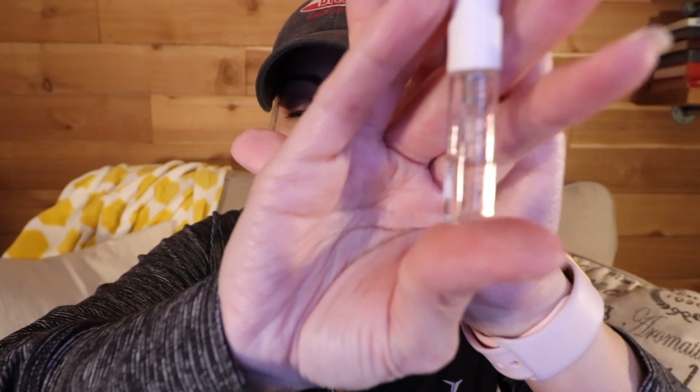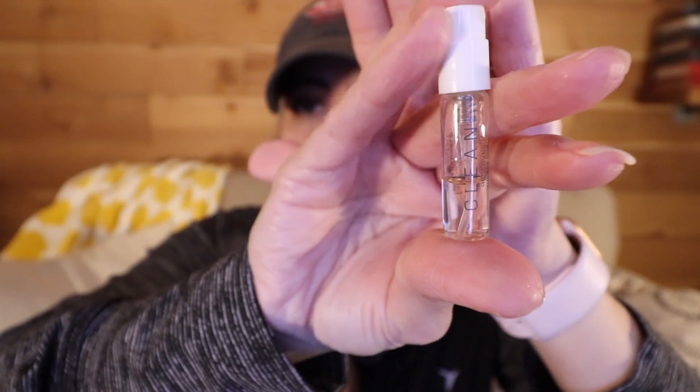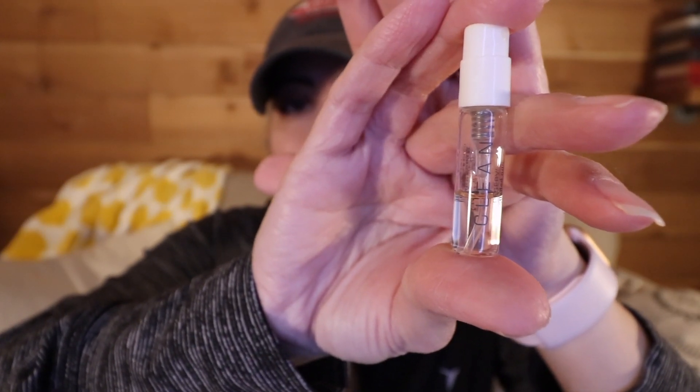Two more products and then we're done. The first is the Clean Reserve Suede Ode perfume sample — I was waiting until fall to start using it. You can see I've used it just a bit; it's a little more than halfway done. I feel confident I can finish this up before the next update. It was just something I wasn't comfortable adding when I had so much sensitivity.